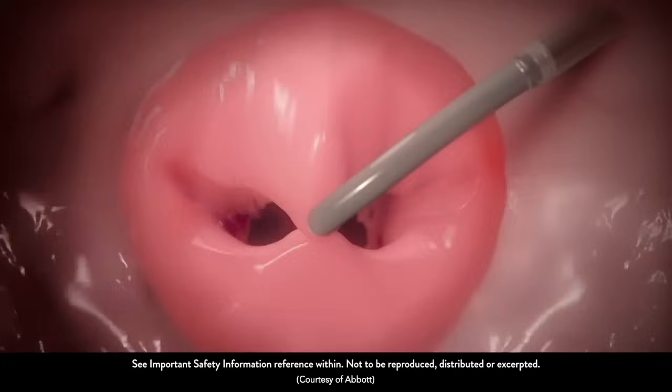Dr. Herman, let's dive a little deeper into the MitraClip, which is, as I understand, one of the first transcatheter mitral valve therapies to receive approval. When did it get an FDA indication and what has been the result for your patients? MitraClip is a procedure where we put a clip on the two leaflets in the middle to create a dual orifice. So normally the mitral valve opens and closes, but here we're putting a clip in the middle so that we end up with two openings.